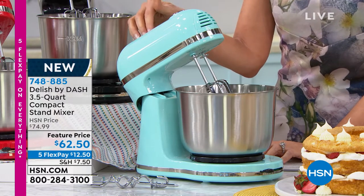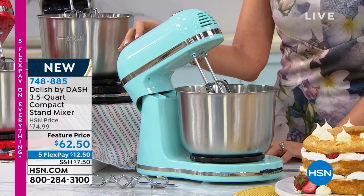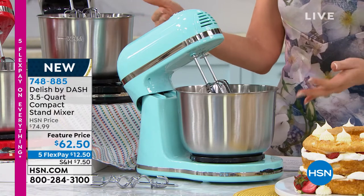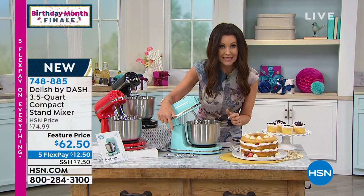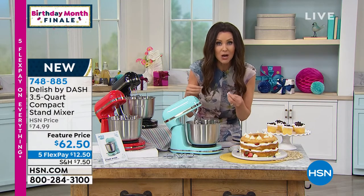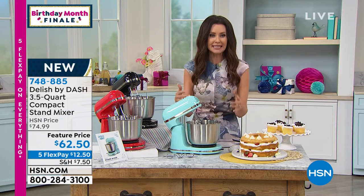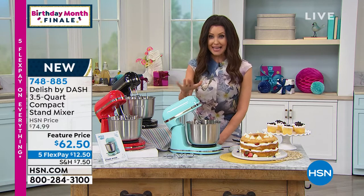The HSN price is going to be $74.99, but this is the way to be able to mix completely hands-free. You're getting additional mixing heads as well — like those to knead dough, to bake your cookies, to make your mixes. This is $62.50. That's it.